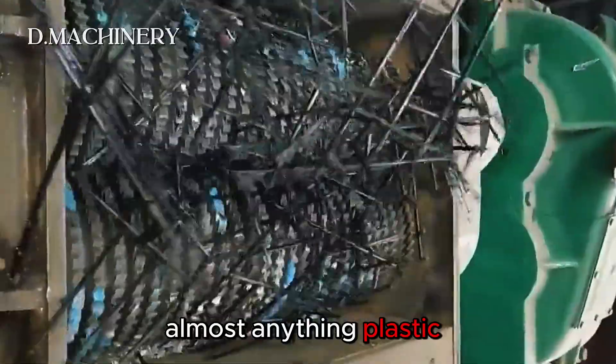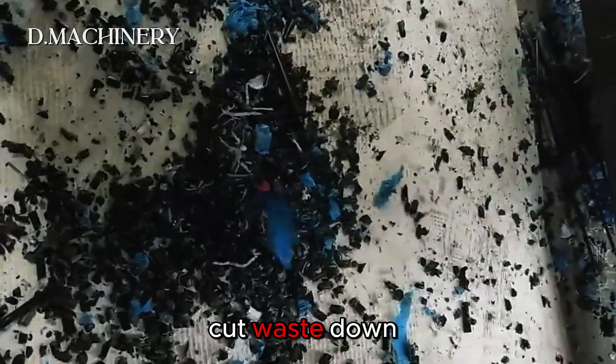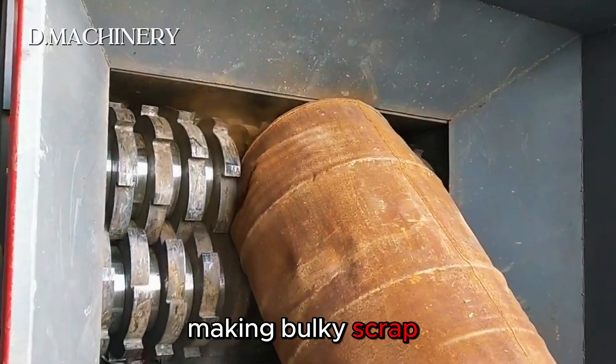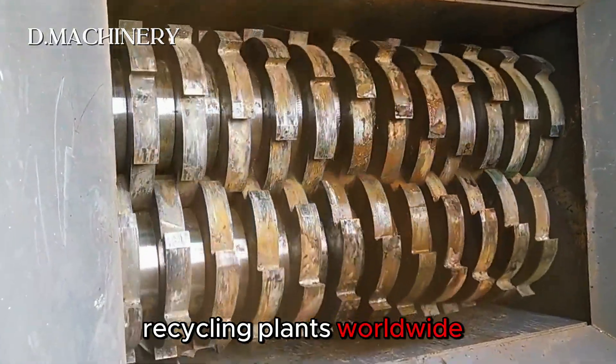It can shred almost anything: plastic, steel, rubber, wood, or electronic waste. The machine's precision engineered blades cut waste down to pieces as small as 1 to 10 centimeters, making bulky scrap manageable and ready for recycling. This is why industrial shredders are at the heart of modern recycling plants worldwide.